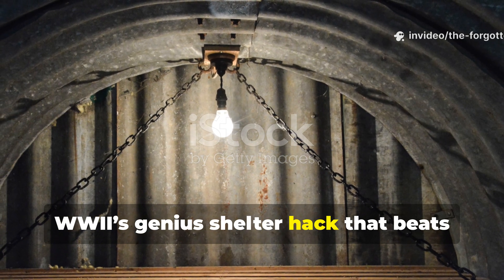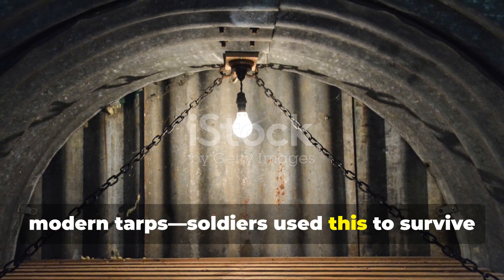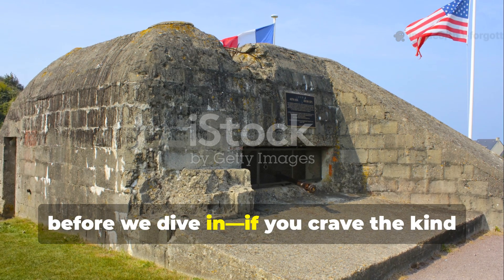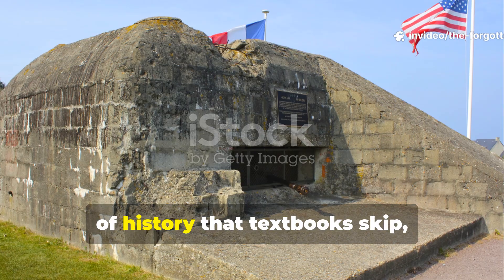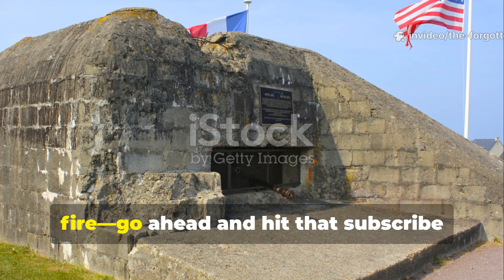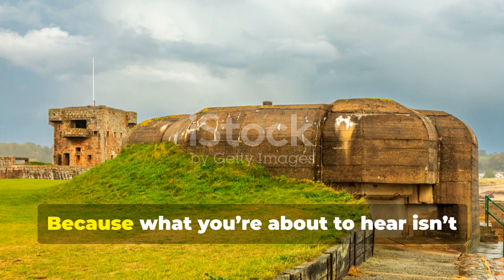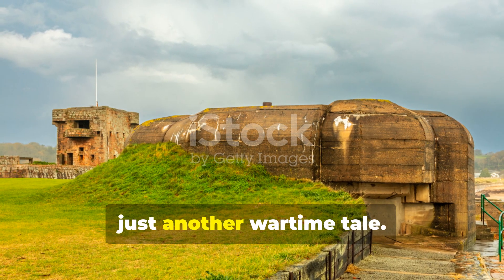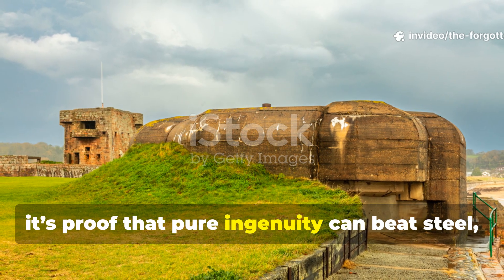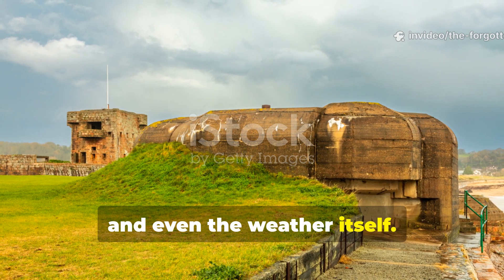WWI's genius shelter hack that beats modern tarps. Soldiers used this to survive bomb storms. Before we dive in, if you crave the kind of history that textbooks skip — the stories that survived under mud and fire — go ahead and hit that subscribe button now. Because what you're about to hear isn't just another wartime tale. It's proof that pure ingenuity can beat steel, bombs, and even the weather itself.